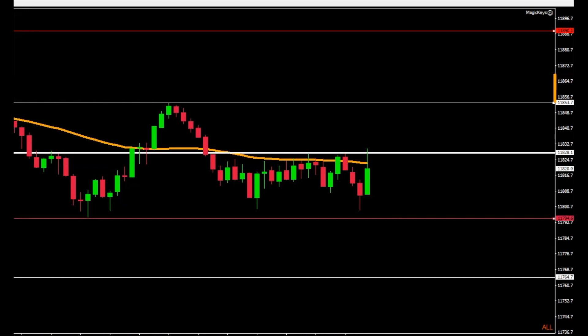This is the five minute resistance where it rejected right there on the white line. So I'm waiting to see if it's going to make a definitive move to the break to the upside. I'm waiting, and there it is. And as soon as I see it, I go in.